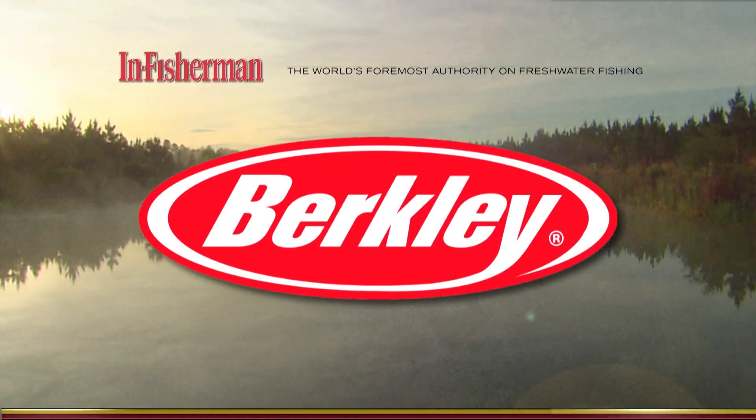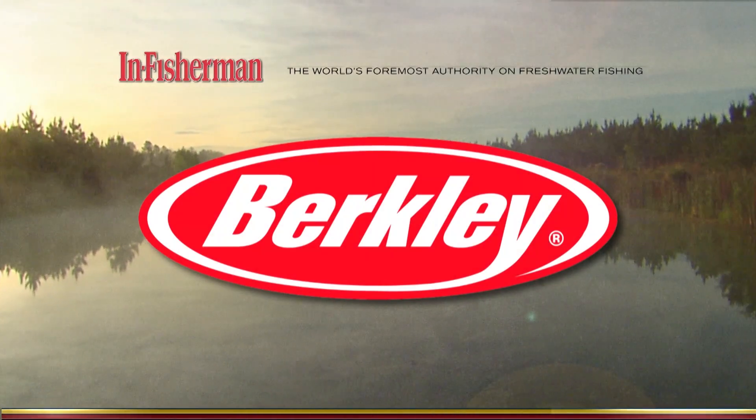This segment brought to you by Berkley — your fish, our science.